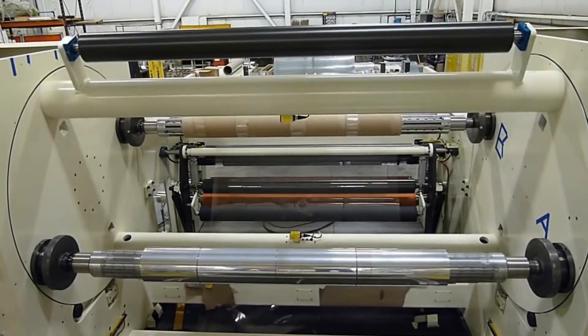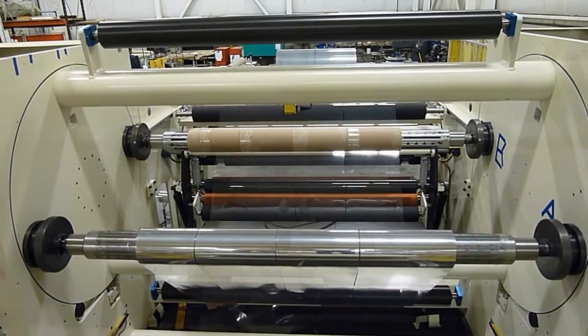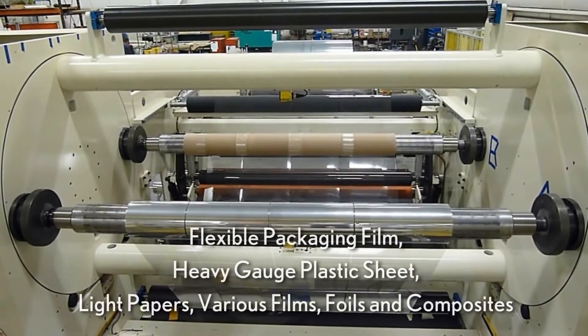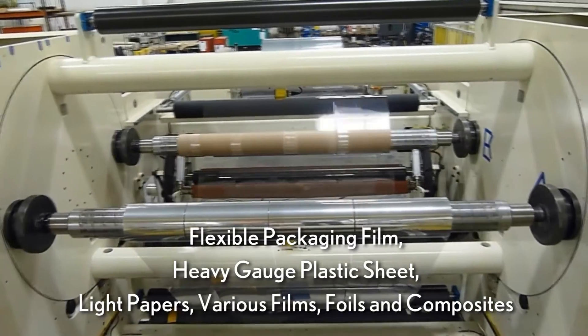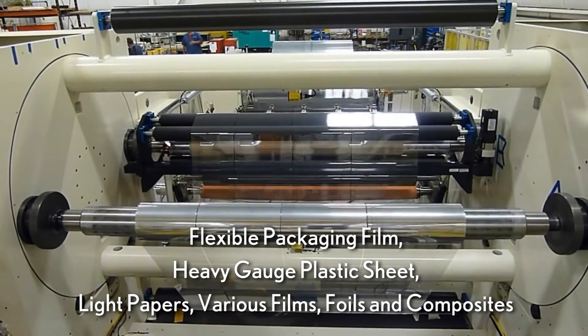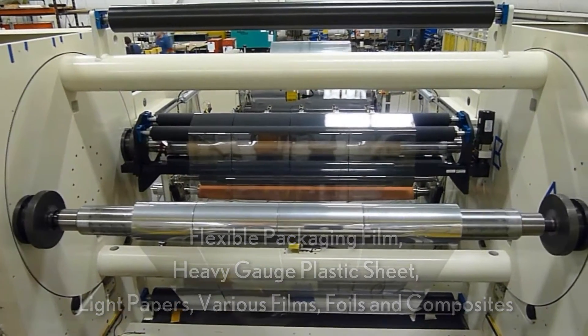The Parkinson Winders brand of turret style center winders are an ideal solution for continuous processing of webs for applications that include flexible packaging films, heavy gauge plastic sheet, light papers, and various films, foils, and composites.